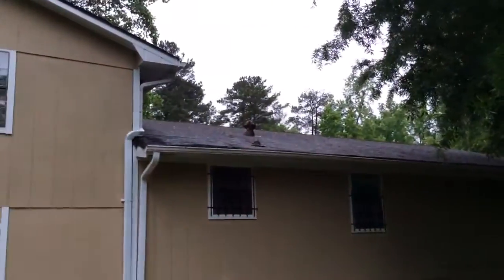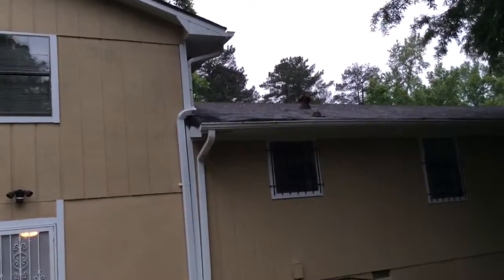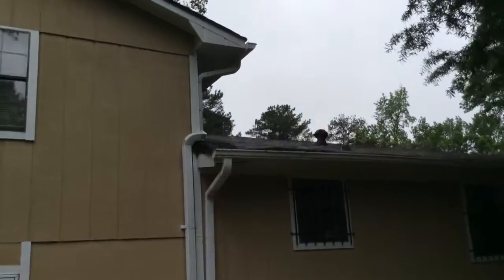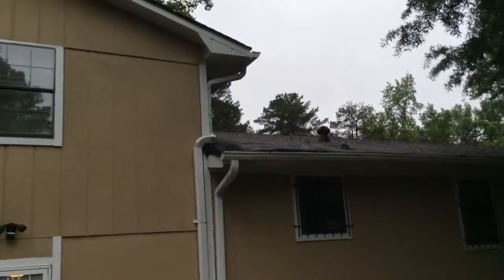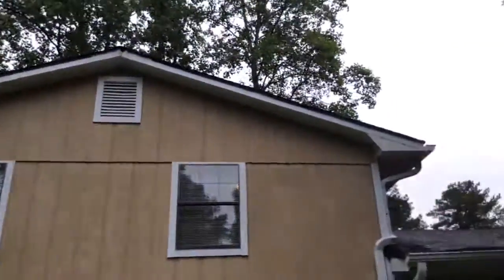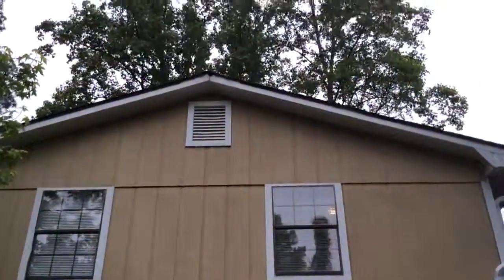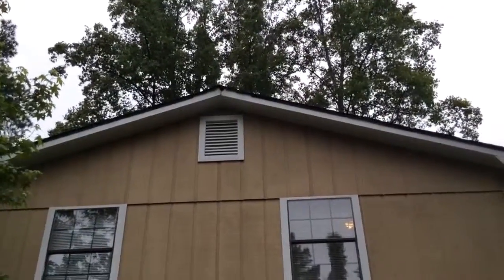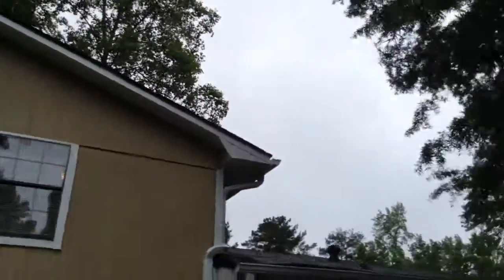They do have two children and one on the way — folks that are about to move in. Here's the issue on the back soffit, the fascia, the roof above. This is what's causing that water damage in the kitchen and the two bedrooms that had water stains. There's damage up there. If you notice at the apex above the vent, there's a hole about the size of a baseball — that's probably birds, squirrels, or bats. You want to make sure that's sealed up.